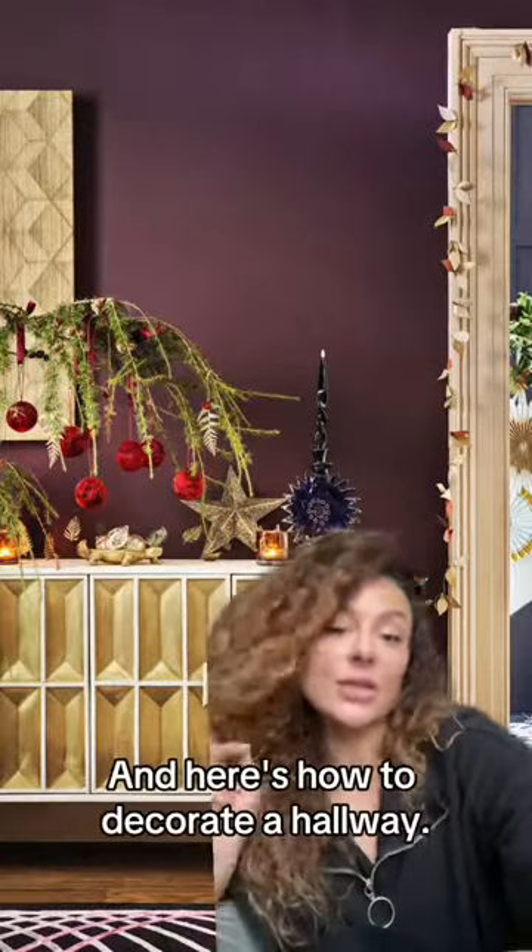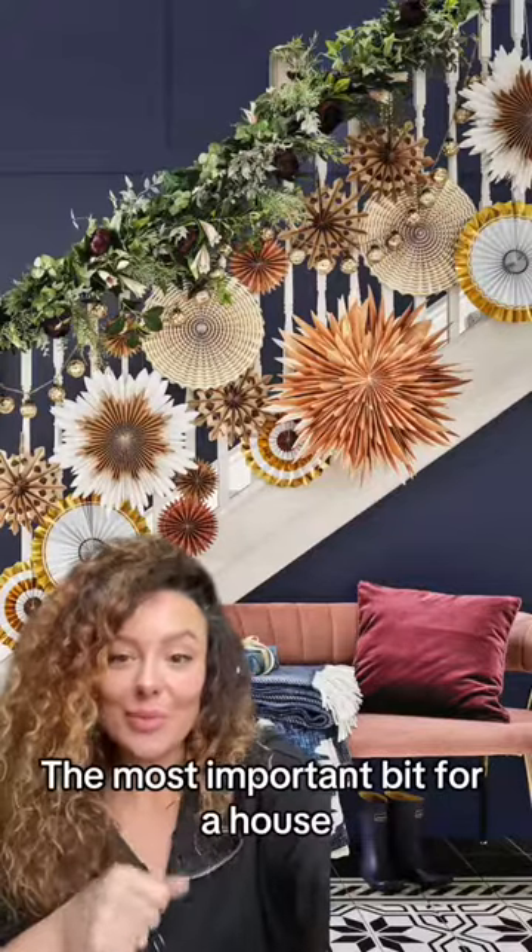It is Christmas season, and here's how to decorate your hallway. The most important bit for a house: the staircase.